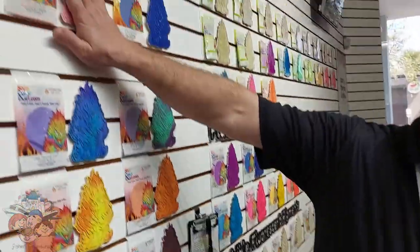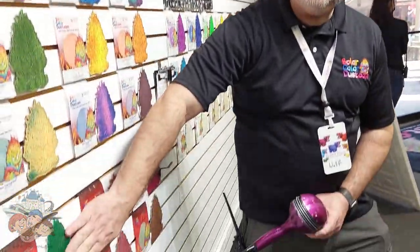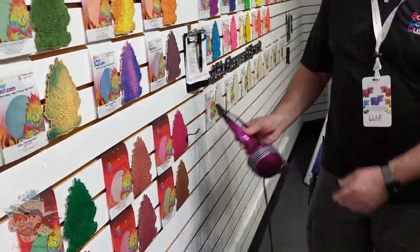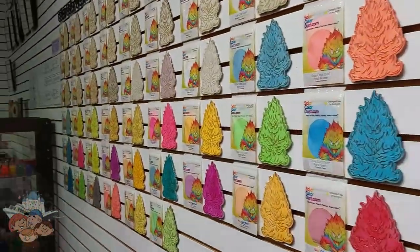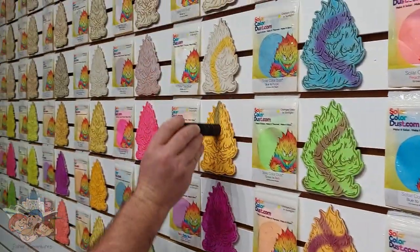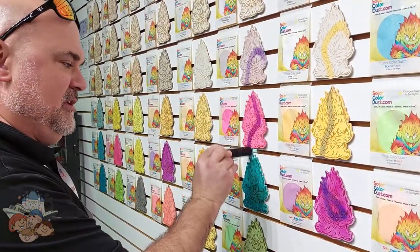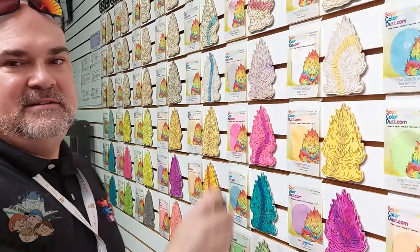So these go from color to colorless, these go from one color to another color, and these go three colors! And over here is our Solar Color Dust wall. All these colors will change in the sunlight, and then when you take them out of the sun they'll change back to the original color.